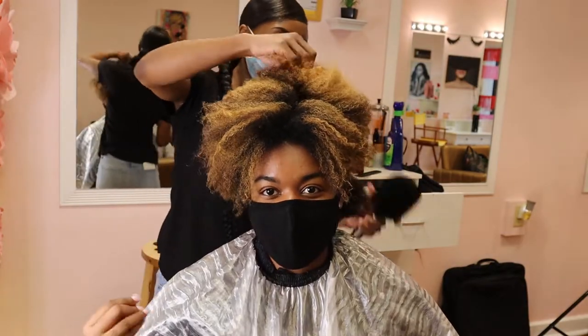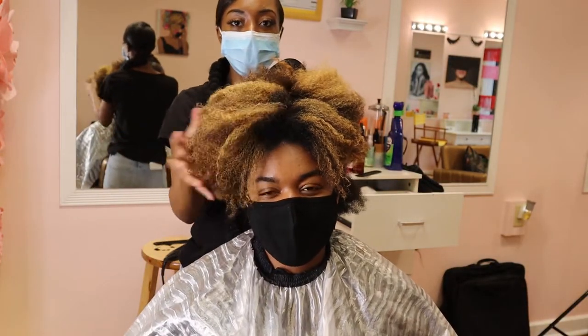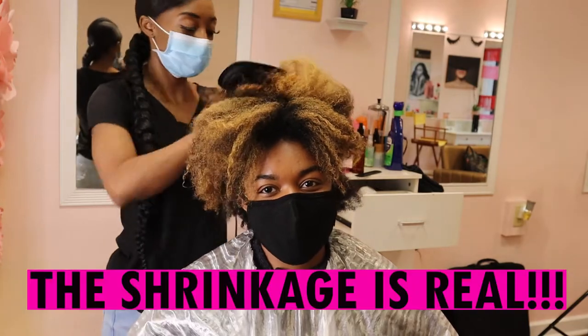I'm going to get this length checked because I want to know how long my hair is. Oh yeah, the shrinkage is probably real — the shrinkage is real.